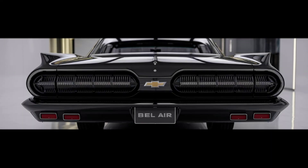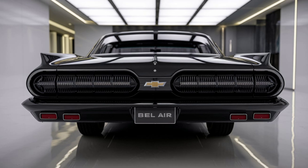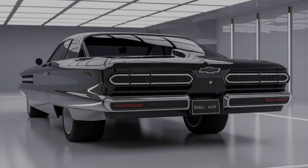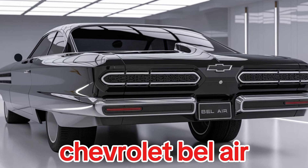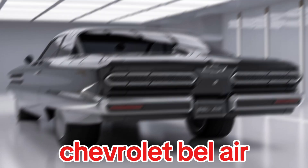Hey everyone, welcome back to the channel. Today, we're diving into the much-anticipated 2025 Chevrolet Bel Air, a modern take on a classic icon.